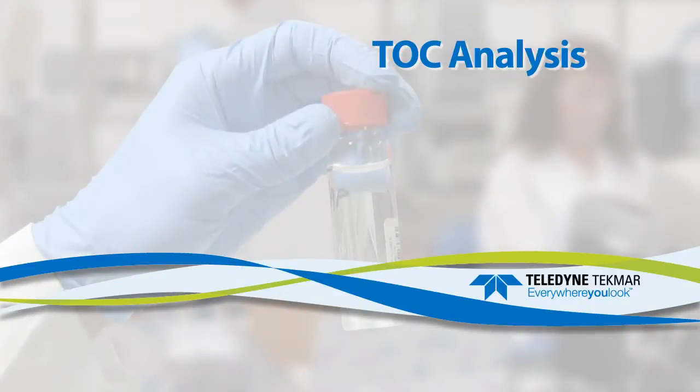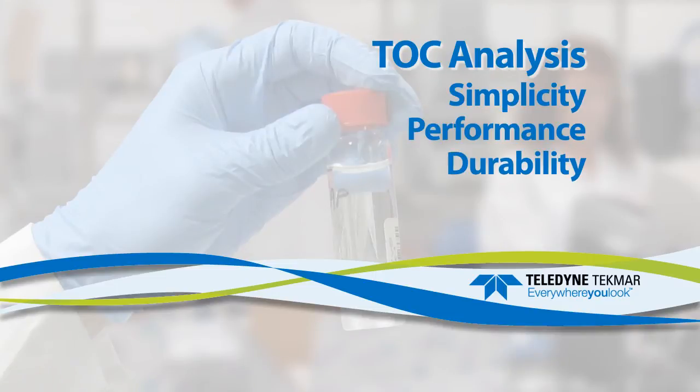TOC instrument users from around the globe requested an instrument that meets the following criteria: simplicity, performance, and durability.